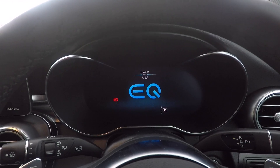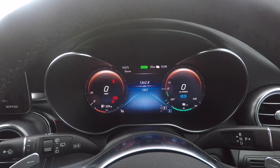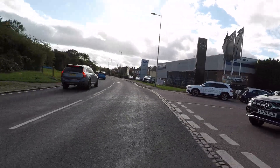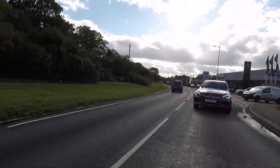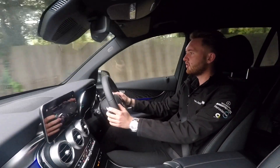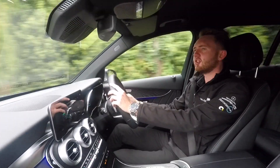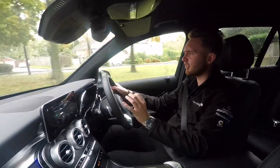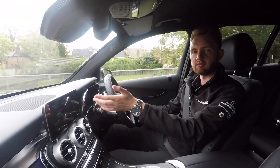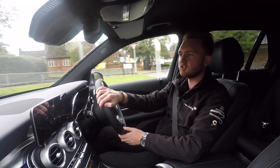Now it's time to get the GLC 300DE out on the road. When you start the car you'll be greeted by the sound of nothing — EQ power plug-in hybrids always start using battery power. Out on the road it drives a lot like a GLC but with a few differences. The first thing you'll notice is that the steering has got a little bit lighter, which makes low-speed maneuvering very easy even around this exceptionally large roundabout in Stevenage.